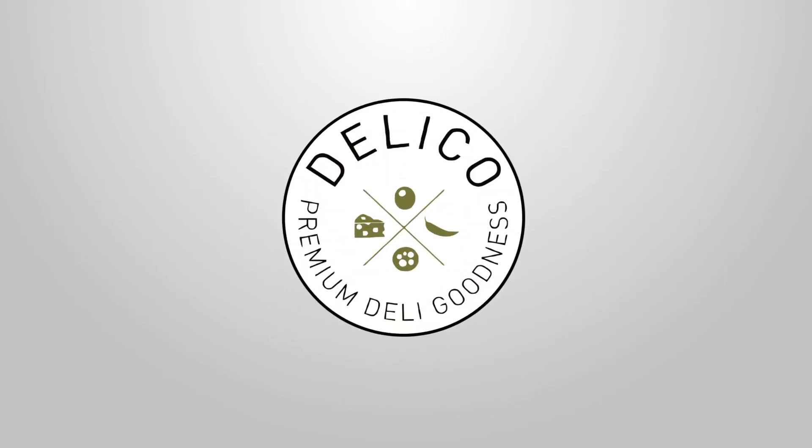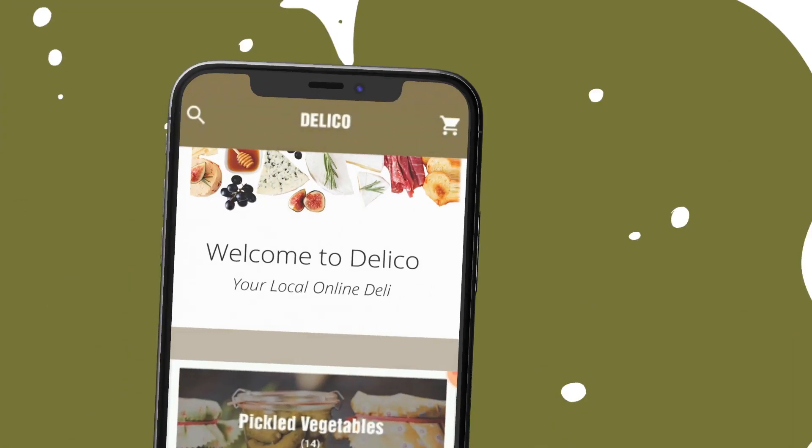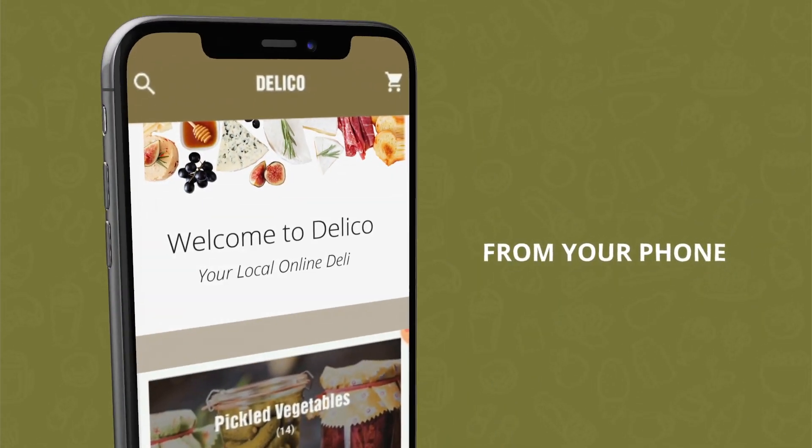Welcome to DeliCo, the first online deli in Jordan, bringing you premium deli goodness from your phone to your home.